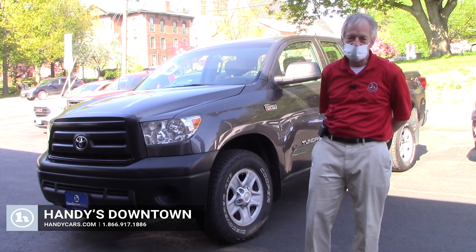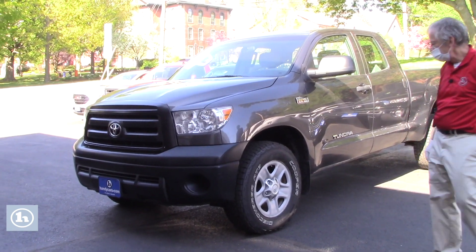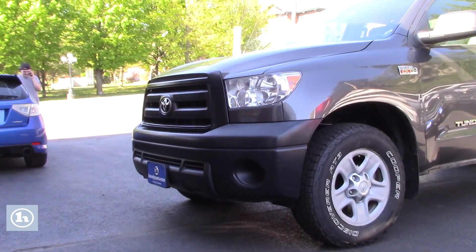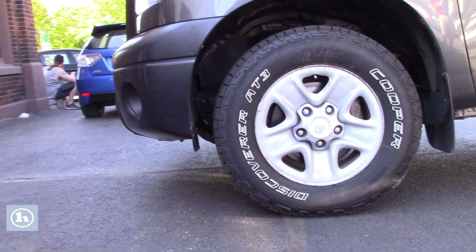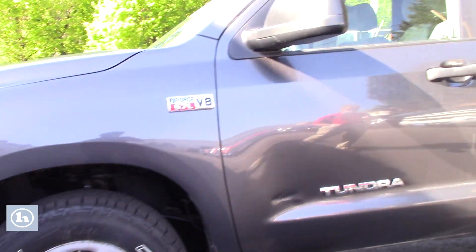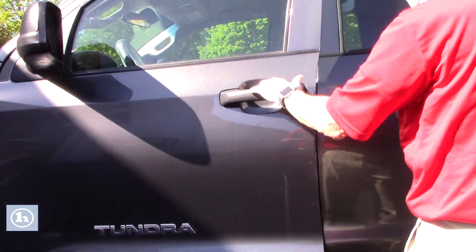Hey Glenn, it's Mike here at Handy Downtown. I wanted to show you this Tundra — it's a nice looking truck. 5.7 liter V8, this is a 2013. This is called the double cab. Magnetic gray.